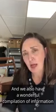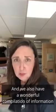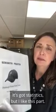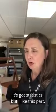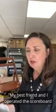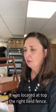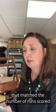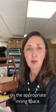We also have a wonderful compilation of information that Mr. Joseph pulled together in this binder. It's got statistics, but I like this part — it's the story of how he used to be a scorekeeper for the team. My best friend and I operated the scoreboard for the Pirates home games. It was located atop the right field fence. We simply hung a tin square that matched the number of runs scored on the appropriate inning space.